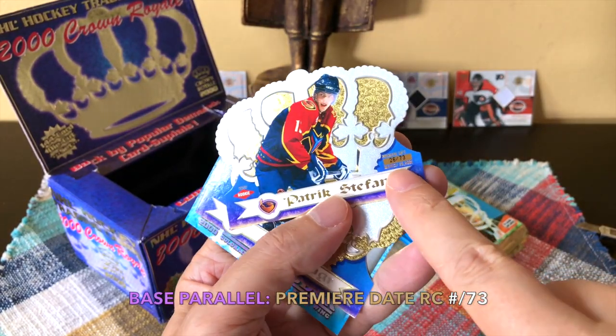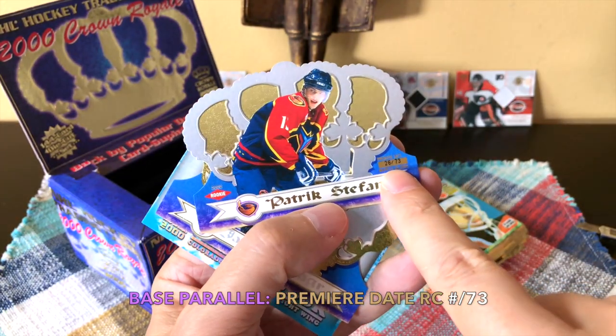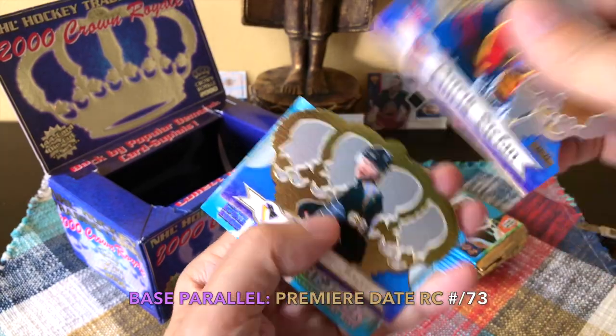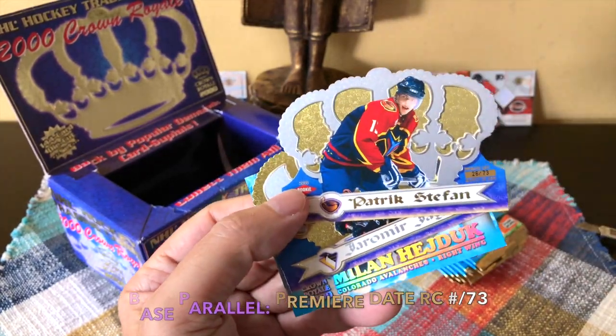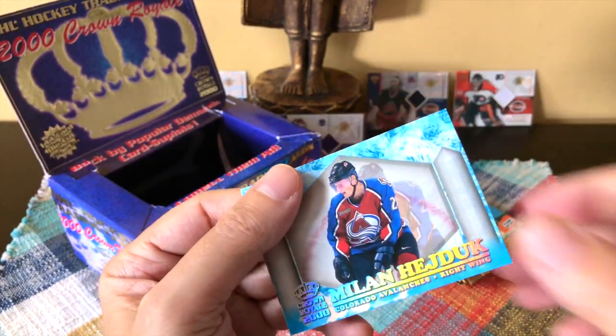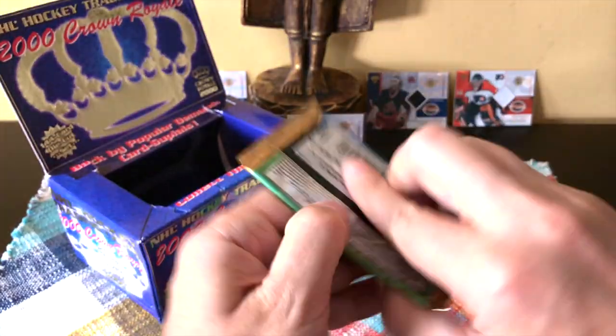Finishing cards, guys — a ton of cards. Pavel Bure, Russian Rocket, Jocelyn Thibault, Jeff Hackett, Patrick Stefan rookie card. And so this is one of the parallels — there you see it — it's the Premier Date parallels numbered to 73. We're guaranteed one of these parallels, so there you go. It's a pretty decent one — it's the Patrick Stefan who was first overall in 1999. He was a rookie the prior year in 1998.